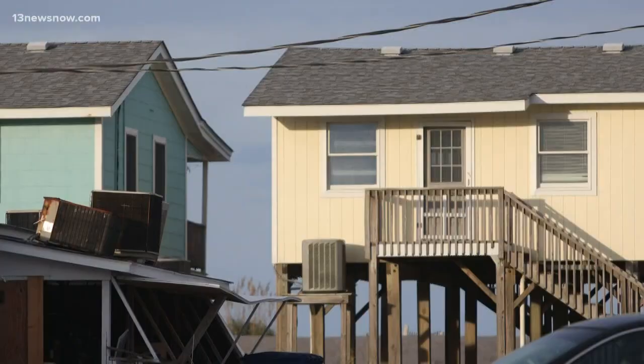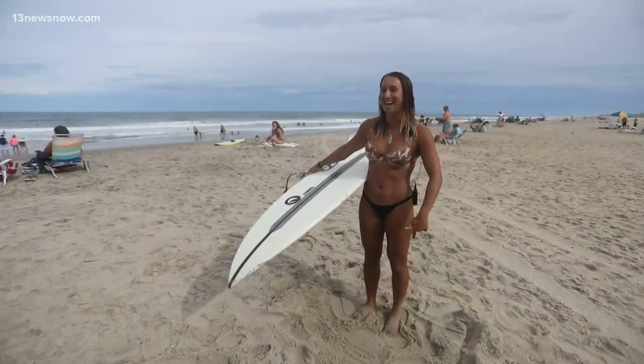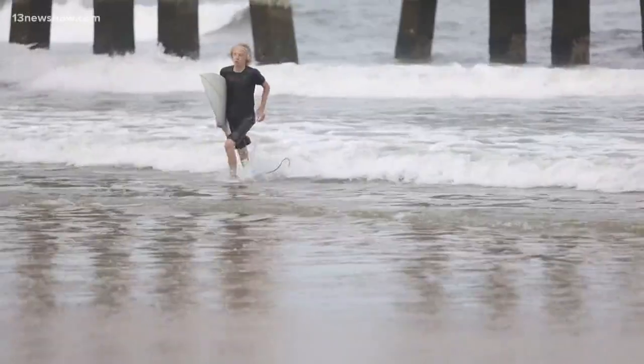Yesterday we spoke with locals and visitors about the evacuation orders. Some said we have to leave, we'll leave, while some locals said they're staying — 'I'm not leaving, I live here.' The tricky part about leaving Ocracoke Island is, of course, you need to take a ferry. So in the studio we have Dana Smith keeping an eye on that. When does the last ferry leave?